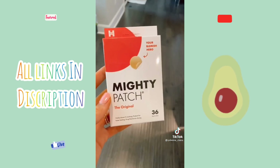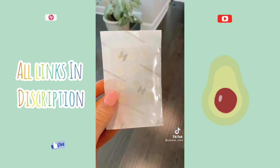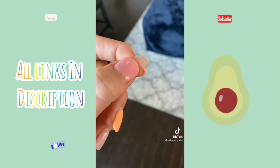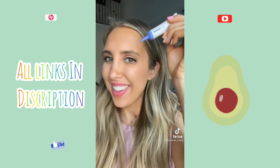I finally got my hands on these Mighty Patches after they went viral on TikTok. There are a few different versions including original, invisible, and surface ones for larger breakouts. I woke up with a big zit on my forehead so I used the Mighty Patch Invisible. Here it is on and you can't even tell I'm wearing it. I left it on for a few hours and as you can see it got all the impurities out. I totally understand why these patches went viral and they completely work.